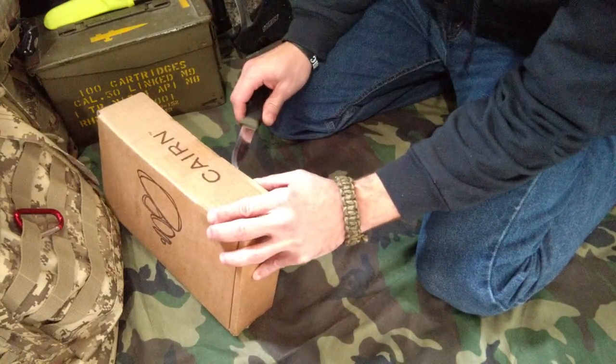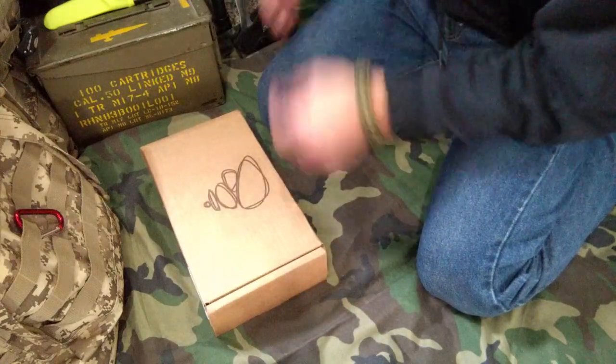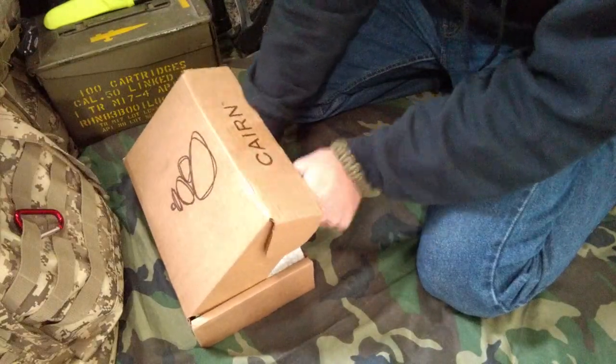It's pretty light. I don't know what to guess. On the box, it did say time sensitive material. I don't know what that means. Let's see. Get into it and see if you can find the scout.